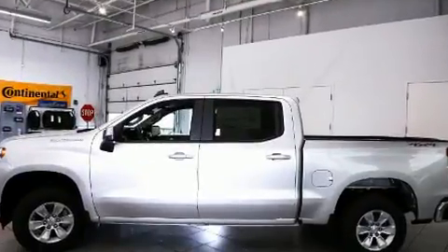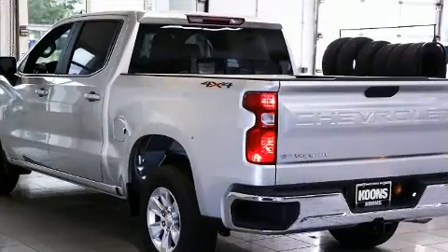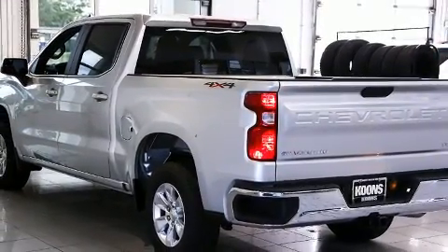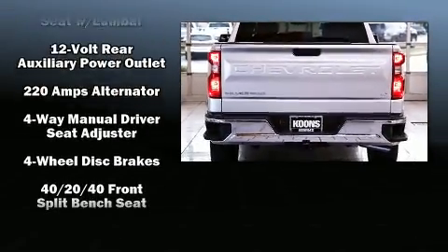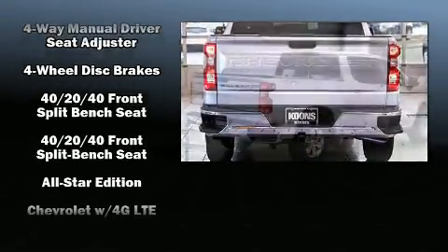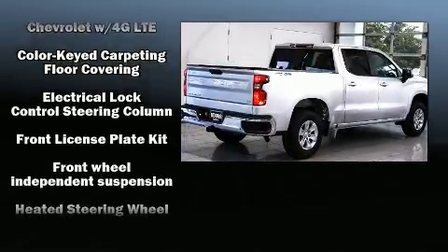Smooth gear shifts are achieved thanks to the powerful eight-cylinder engine, and for added security, dynamic stability control supplements the drivetrain. Four-wheel drive allows you to go places you've only imagined. The engine breathes better thanks to a turbocharger, improving both performance and economy.